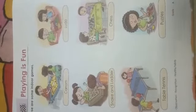In this chapter we will learn the names of some games — indoor games and outdoor games. There are two kinds of games: indoor games and outdoor games. The games which we play inside the building are called indoor games, and the games which we play on the field are called outdoor games.